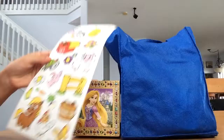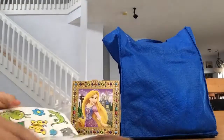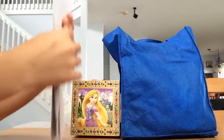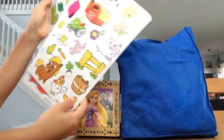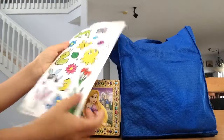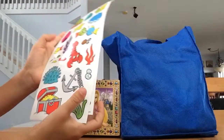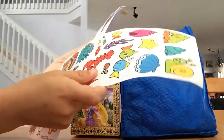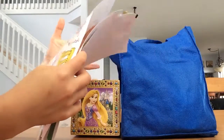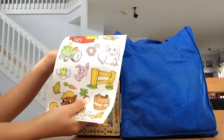Oh look, how cool. We have three sets of stickers. They're all really cool stickers. These are fabulous stickers. One is about animals, and this one is about animals too, but these are under the sea, those can fly, and these are in the barn. I think those are really cool animals that they have on the stickers.